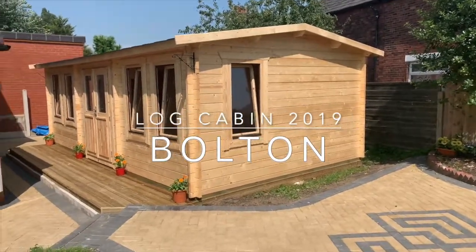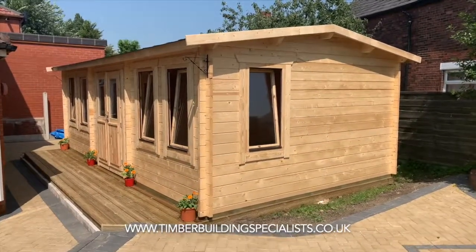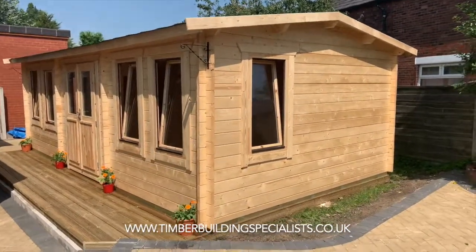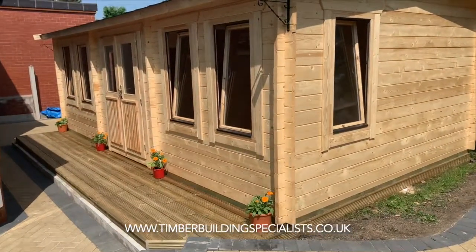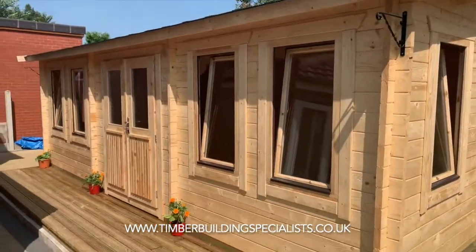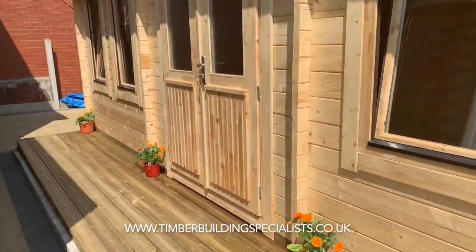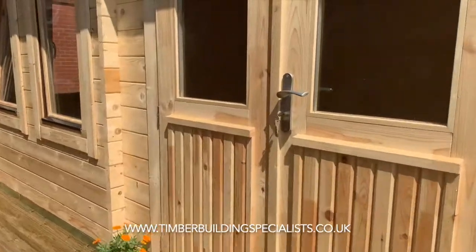Another cabin setup in Bolton. This is a 7m by 4m log cabin in 44mm logs, bespoke to our own customer's design. It's got 60mm double glazing, a timber base, and the roof and floor are internally insulated.